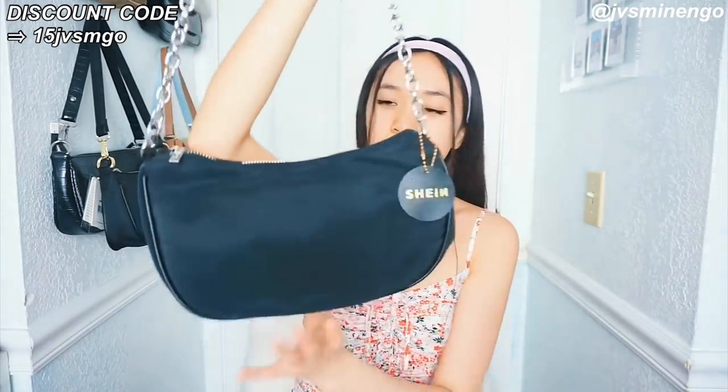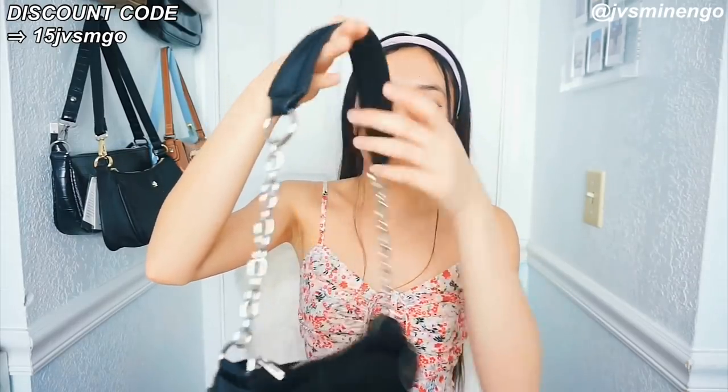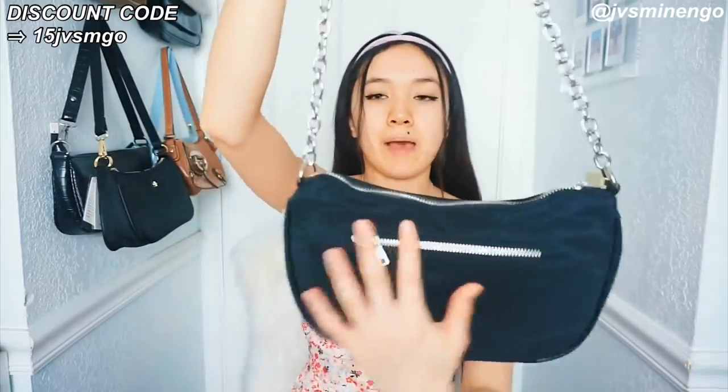The next thing I got is another Brandy Melville dupe — Shein has so many dupes for such affordable prices. This one's a really cute bag. I've seen this on Brandy Melville's site before but now Shein sells it. It's a cute little nylon style bag. Ever since the Prada bag became really popular, so many brands have been coming out with nylon bags. I also got one from Princess Polly, and I wanted one with silver detailing — this one has really cool chain straps and a cute shoulder pad. It has a zipper in the back as well. Really nice quality for the price.